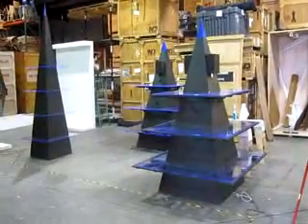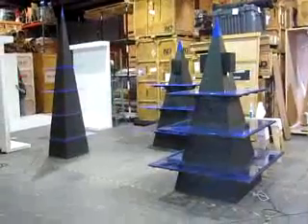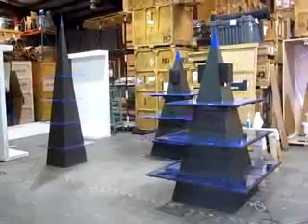Here we are, March 25th, 2010 at A1 Convention Services, taking a look at the Pegasus Pyramid booth with the three towers that light up.